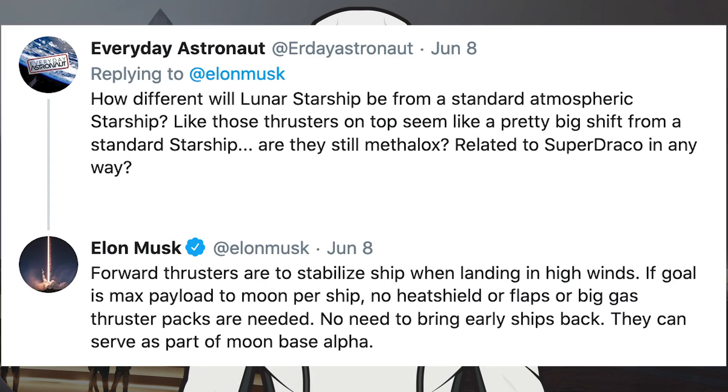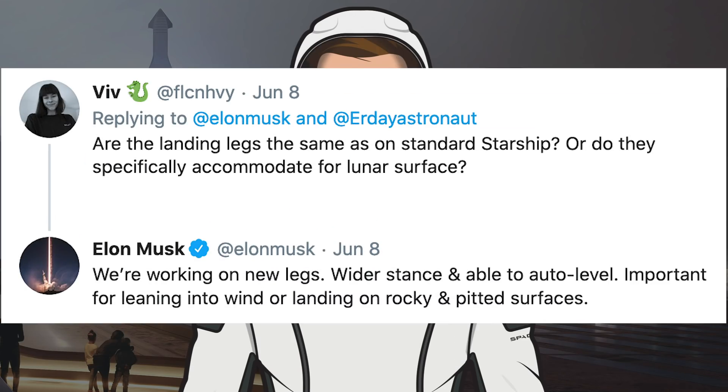Next up, we have a couple of tweets from Elon Musk regarding Lunar Starship. Musk was asked about the Lunar Starship's thruster differences to a standard Starship. He responded to say forward thrusters are to stabilise the ship when landing in high winds. If the goal is max payload to the moon per ship, no heat shield, flaps, or big gas thruster packs are needed — no need to bring early ships back, as they can serve as part of Moon Base Alpha. He was then asked whether the landing legs are the same as on standard Starship or specifically accommodate the lunar surface. Elon Musk responded: we are working on new legs — wider stance and able to auto level — important for leaning into wind and landing on rocky and pitted surfaces.